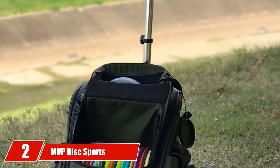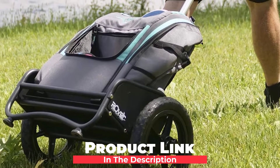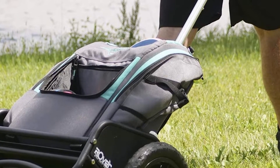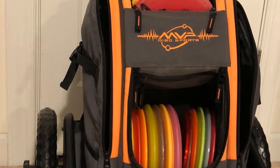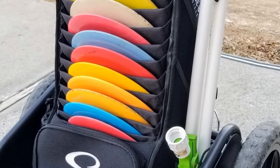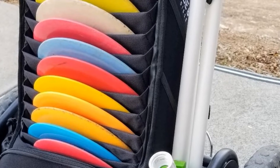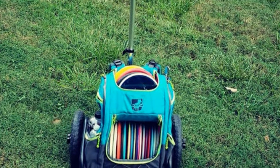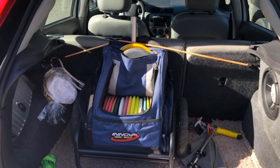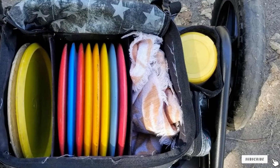Moving on to number two, the MVP Disc Sports Rover Disc Golf Cart. If you are looking for the most simple disc golf cart possible, this MVP Rover Cart is probably the best choice. It is designed simply to help you relieve the strain of carrying a disc golf bag, and the best feature is that it will work with almost any bag or backpack. Built with a rigid retractable pull, you can expand the cart up to 51 inches tall and customize the height to your preferred level. The handle adjusts to your height so you won't have to bend down or strain your arm. It locks at every level and is crafted with an anti-slip rubber grip that keeps the cart intact at all times.